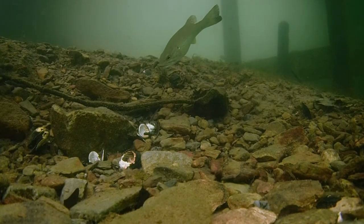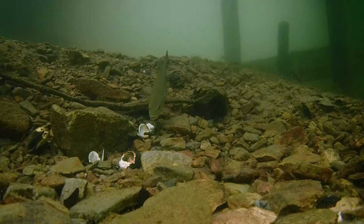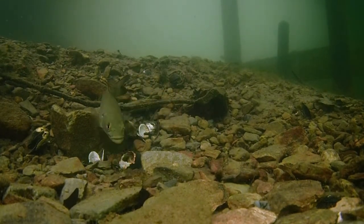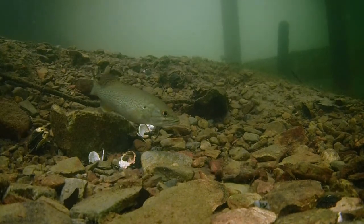Here, an old bluegill nest has been abandoned, and this young smallmouth bass has taken notice. He picks the eggs out of the substrate — a good source of food for the young fish.